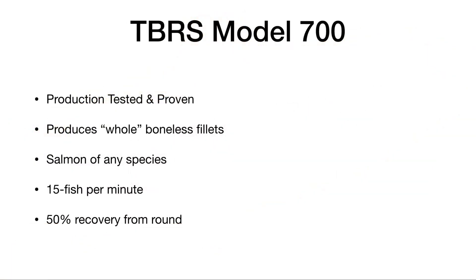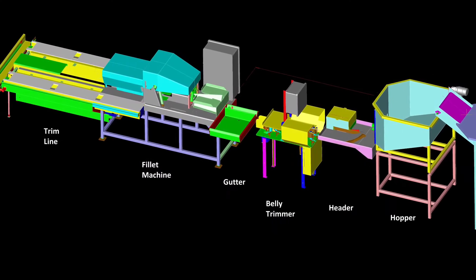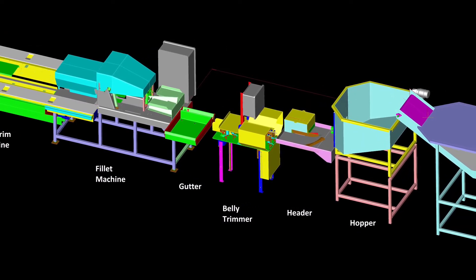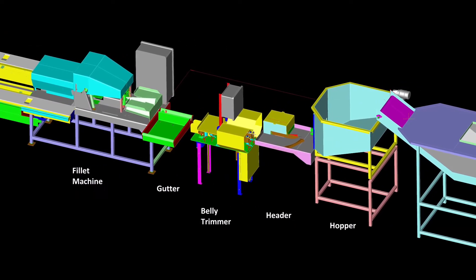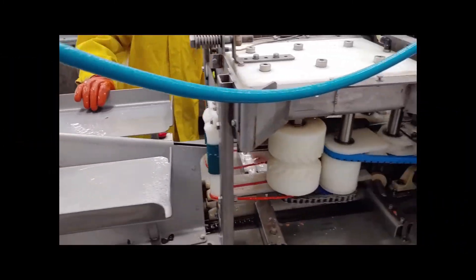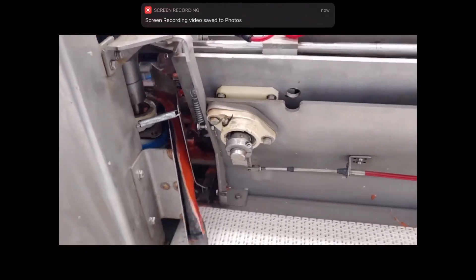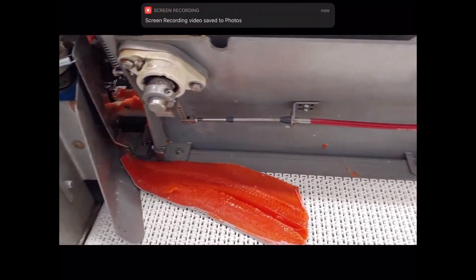Our first breakthrough design, the Model 700, can remove all bones from a fresh, pre-rigger salmon of any species at a rate of 15 fish per minute, producing whole boneless fillets. Current inventory includes 10 Model 700 machines in various stages of construction.